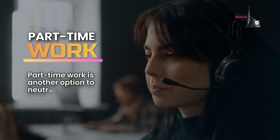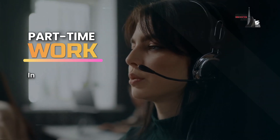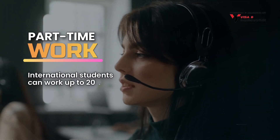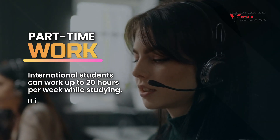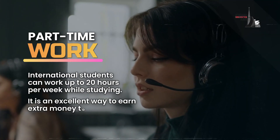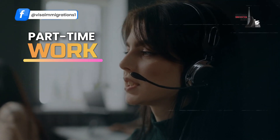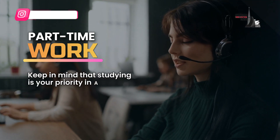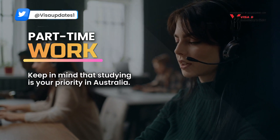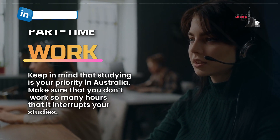Part-time work is another option to neutralize the cost of studying in Australia. Usually, international students can work up to 20 hours per week while studying. It is an excellent way to earn extra money to cover your living expenses. However, keep in mind that studying is your priority, so make sure you don't work so many hours that it interrupts your studies.